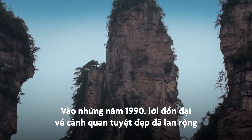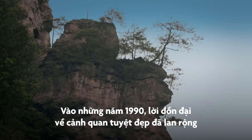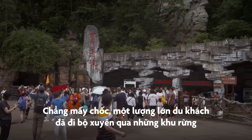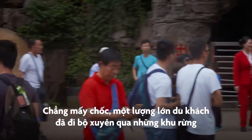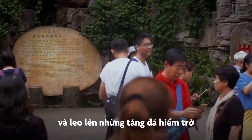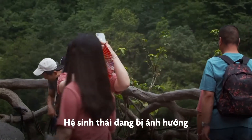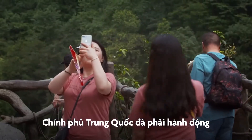In the 1990s, word about the stunning landscape spread, and soon huge numbers of curious tourists were tramping through the delicate forests and climbing its fragile rocks. Its ecosystem was suffering. The Chinese government had to act.